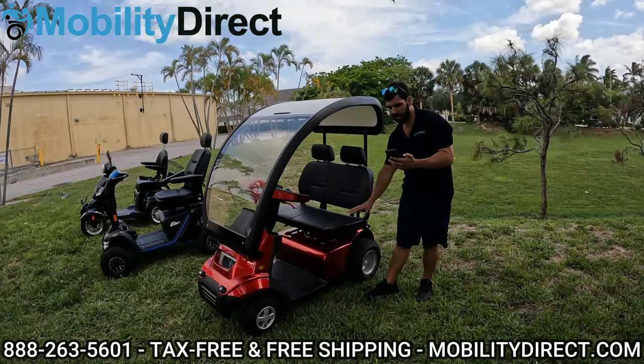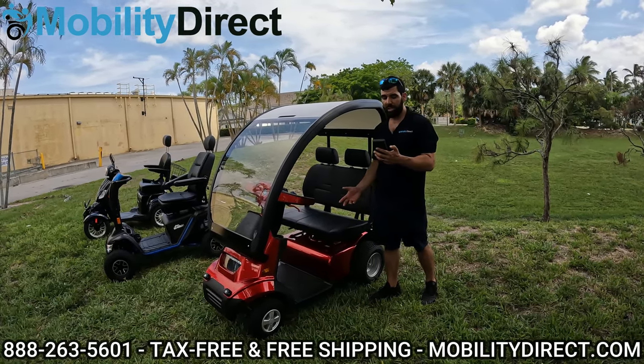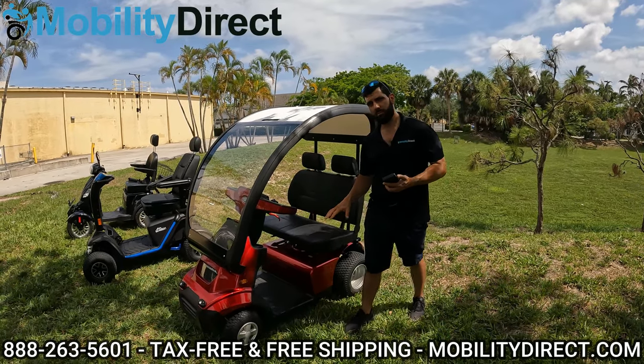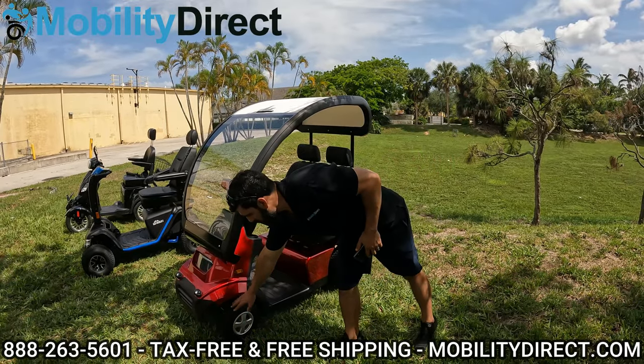The seat-to-ground height is 26 inches. The standard seat is 18 inches wide by 18 inches deep, but there are several seat options on this model — check out the website to see them all. The standard tire package has 13-inch tires on the front and 16-inch tires on the back, which are air-inflatable with a nice thick tread.